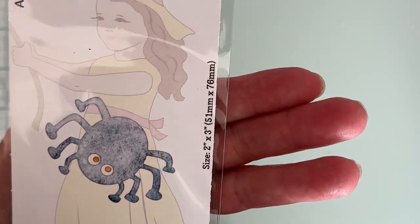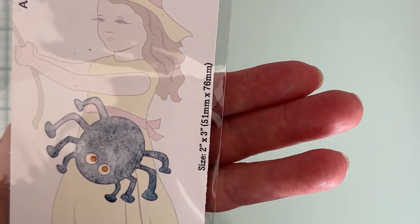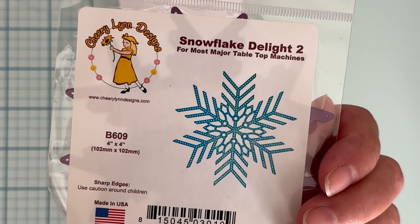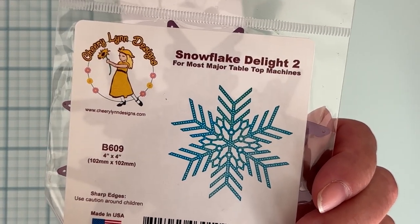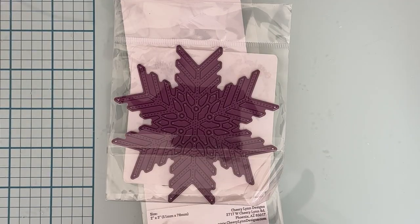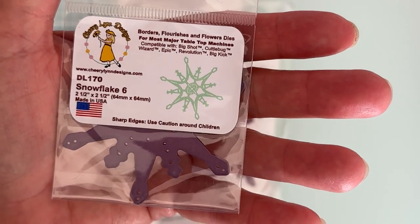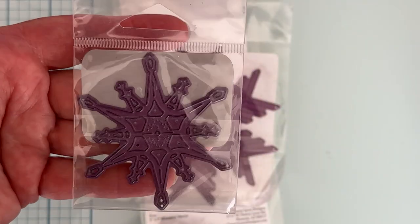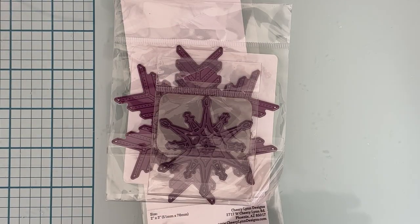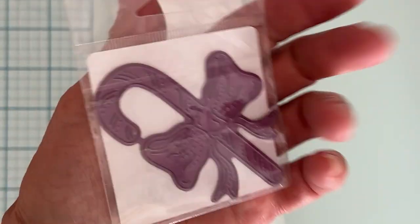I only ordered these four things. The first one is this cute little spider — it's by Cheery Lynn Designs and it's called Silly Spider. This one is also from Cheery Lynn Designs, a snowflake called Snowflake Delight Too. I also got Cheery Lynn Designs Snowflake Number Six, which is a little bit smaller but a different design. And then this one called Sweet Candy Cane.